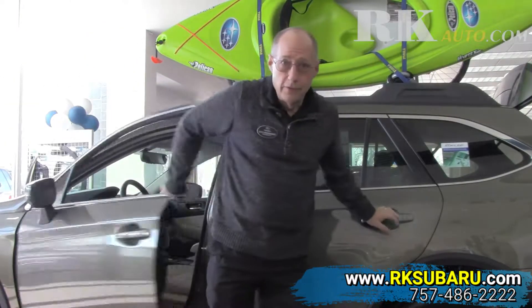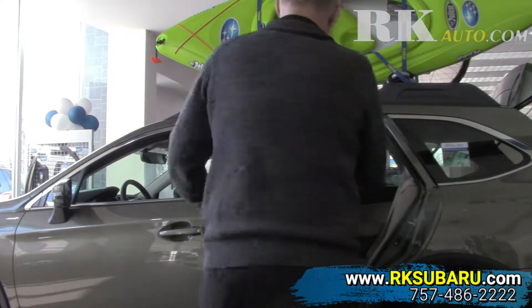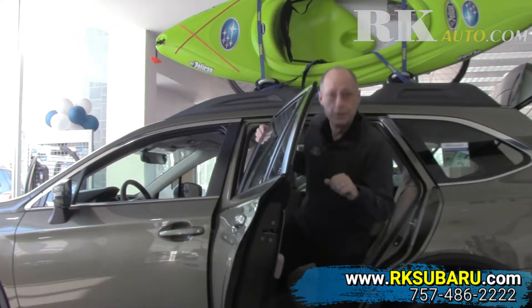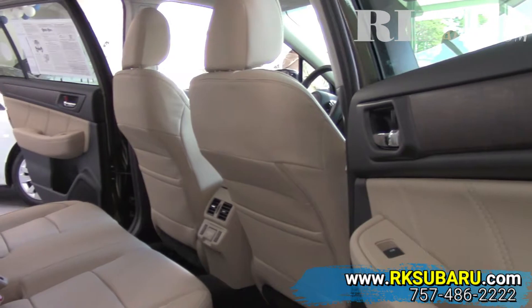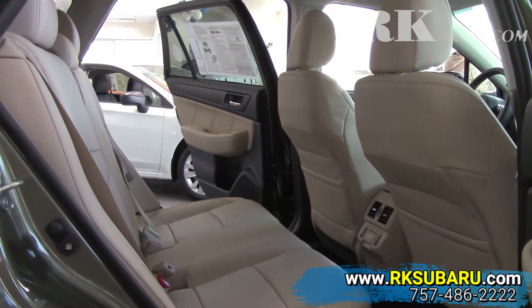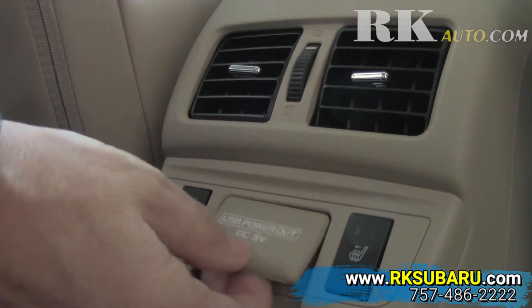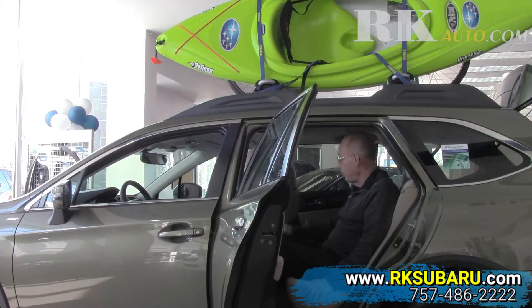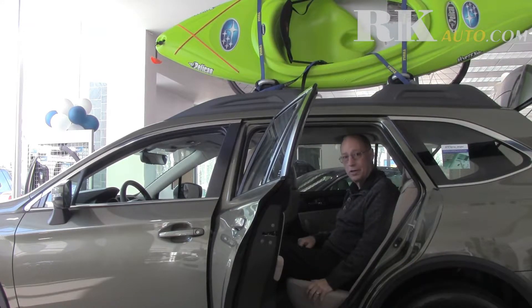Another neat thing about the new 2018 model, especially if you're a backseat passenger — whether you're an adult or a child — you'll appreciate the new features. In the limited model, you have two USB ports in the back as well as two USB ports in the front. The backseat is also heated and there are air conditioning vents to make it a more comfortable experience.